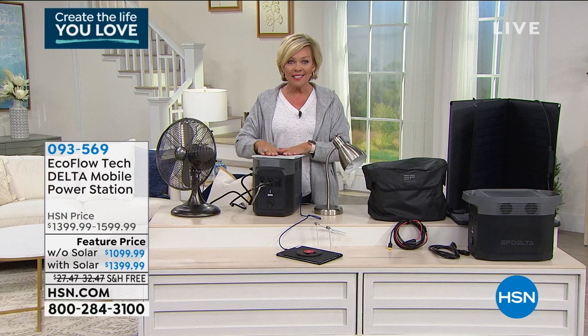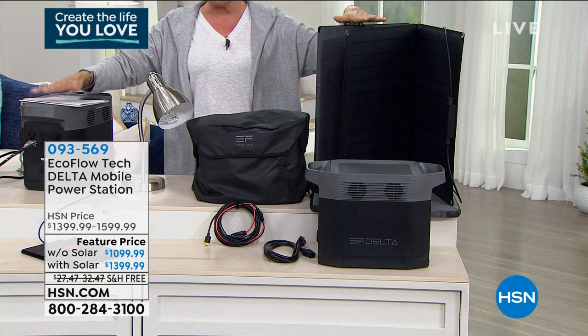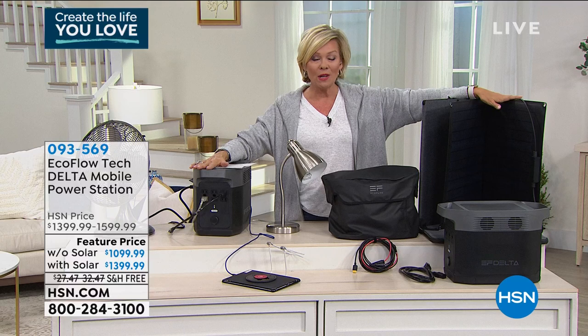You can use the mobile power station without solar panels or with solar panels. My suggestion is to get the solar panels. The solar panels will allow you to never rely on the vehicle to charge your mobile power station — just rely on the sun. Lay them out, connect directly to your power station, and you can be off the grid but still have the conveniences of power.